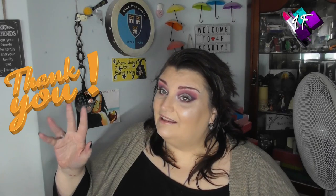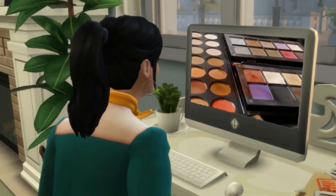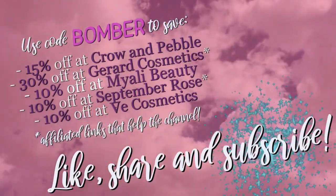What better way to spend some time than listening to me blether while I apply coloured pigments to my face — which is effectively all makeup channels do, really. On that encouraging note, as ever my darlings, all that remains for me to say is: stay fabulous, and I will see you next time. Bye for now.